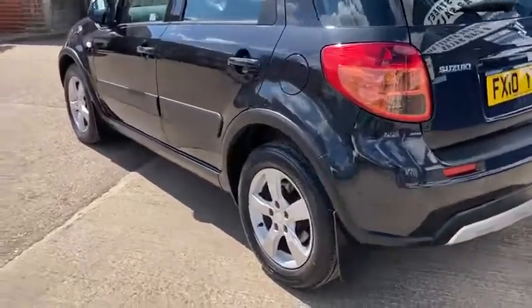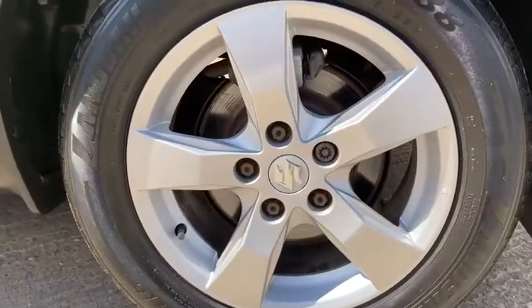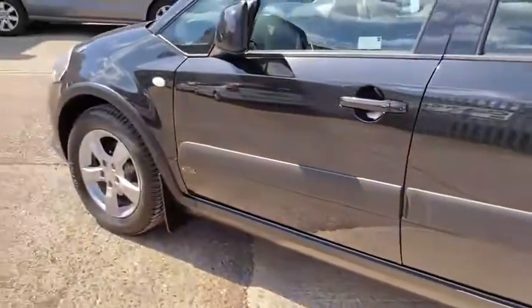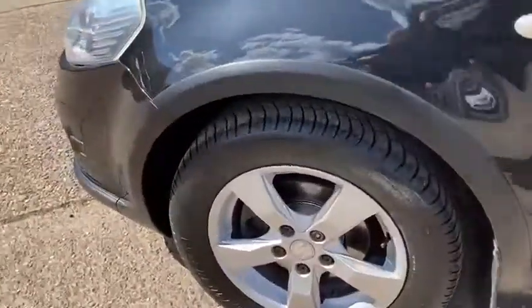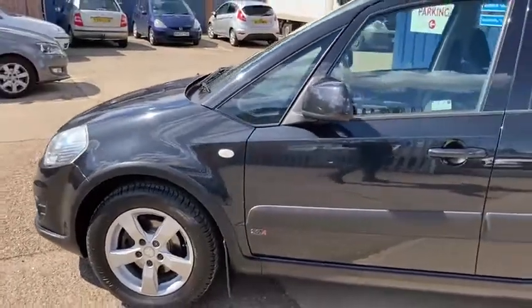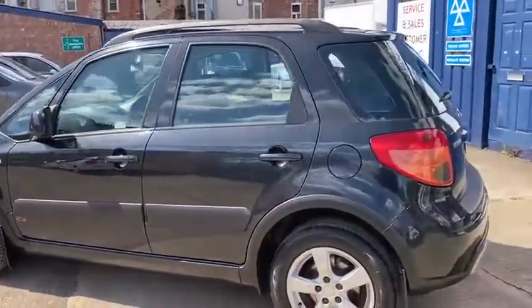I'll show you the wheels — it's got 16-inch alloy wheels with good tyres all around, all in fantastic condition. It looks really nice with the metallic black paint and the black trims around it.